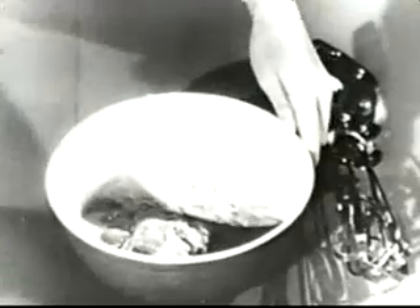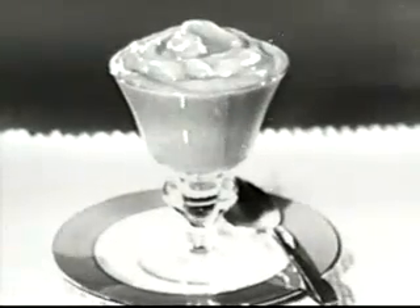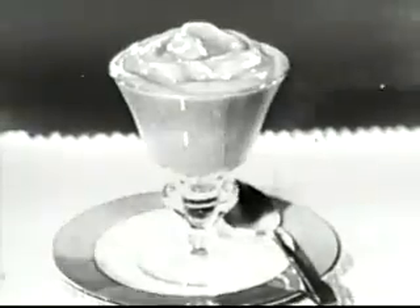You know, with Jell-O Instant Pudding, you just empty the package into a bowl that has some cold milk in it, and then you beat it up. There's no trick to it at all. And, kids, you just never ate a better-tasting dessert anywhere — whether it's butterscotch, vanilla, or chocolate.